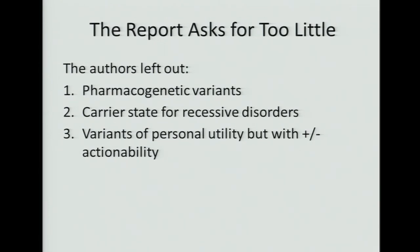Another complaint is that the report asks for too little — that we left out pharmacogenetic variants and carrier state for recessive disorders, as well as variants of some personal utility but with questionable actionability. The idea was to have a limited list that most people would agree on: a set of information people would really need to know, and would be unhappy if they suffered a clinical event that could have been anticipated, intervened on, and prevented if only they had known it was present in their whole exome or whole genome sequencing.